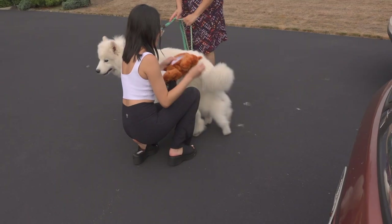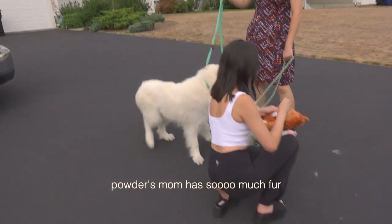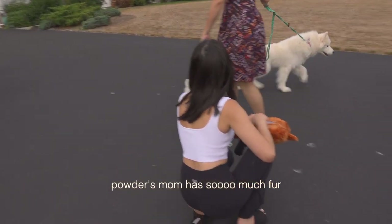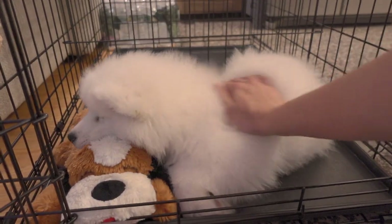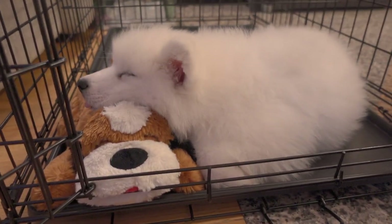The snuggle puppy helps them sleep comfortably and transition to their new environment. I recommend asking your breeder to rub it on their litter and the parents to get that scent. Our breeder actually gave us a chunk of Powder's mom's fur, and I really think she thought this was one of her siblings — she would snuggle up with it every night and just go right down to sleep. So get a snuggle puppy.